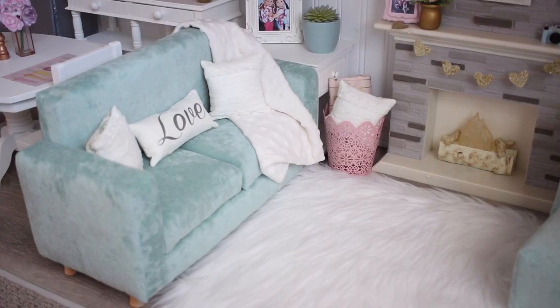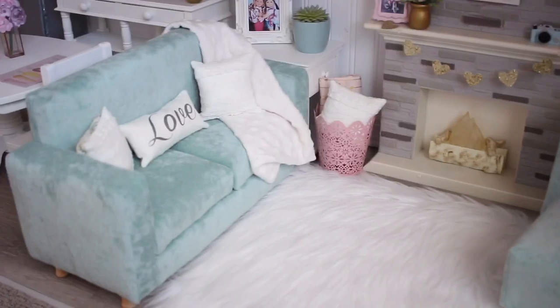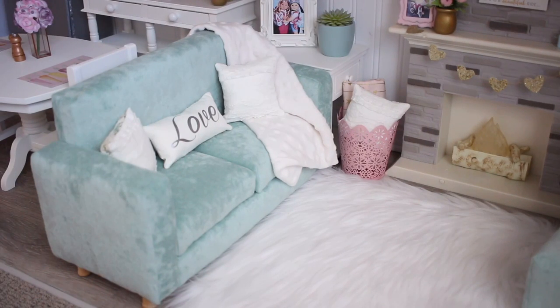First things first, I need to show you guys this super beautiful couch and this chair. I get a lot of questions about where I got it from — I got it from an Etsy shop called Cutie Pie Doll Clothing. Her shop is one of my favorite shops on Etsy. I'm so obsessed.